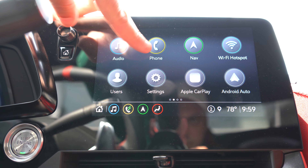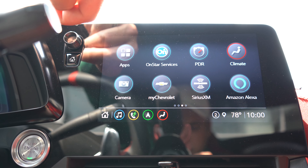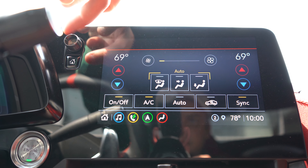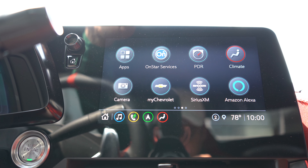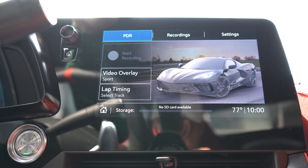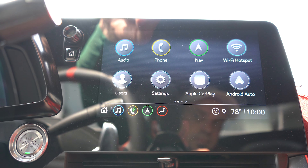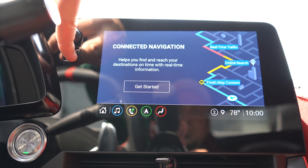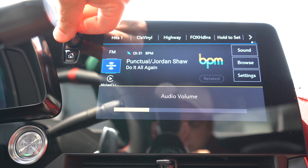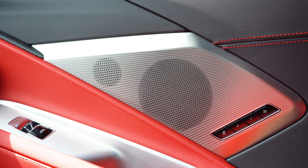The infotainment screen is an 8-inch color touchscreen display, coming standard with Bluetooth and audio streaming, Android Auto, and Apple CarPlay. You will get a factory navigation system with the 2LT or 3LT trim levels, and you can adjust radio and climate control settings on the screen. There is also a lap timer that records your fastest lap time — all you need is an SD card. Sound system options include a Bose 10-speaker system for the 1LT and a Bose 14-speaker system for the 2LT and 3LT. We have the Bose 14-speaker system with us today.